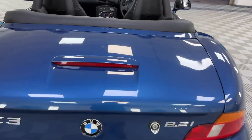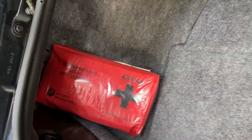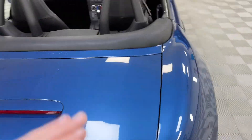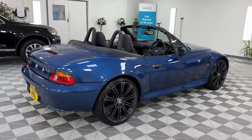I'll show you the boot. So we've got the original first aid kit and all the tool set there - all exactly as it would have been the day it came out the factory, 23 years ago.